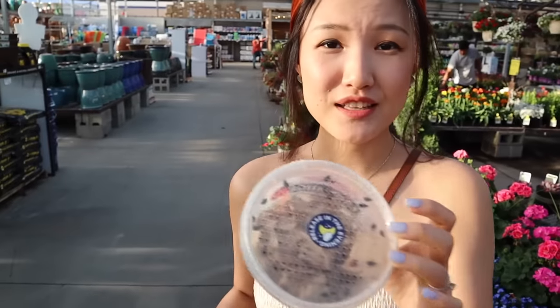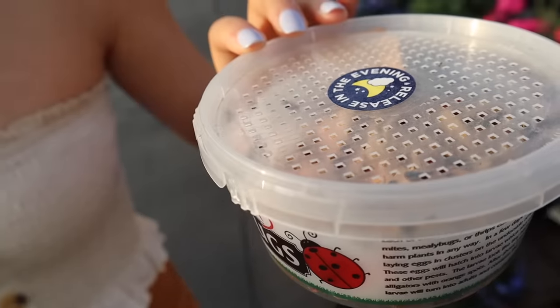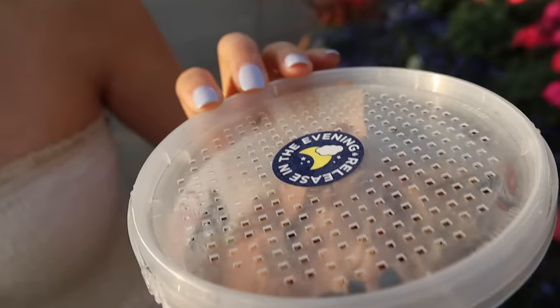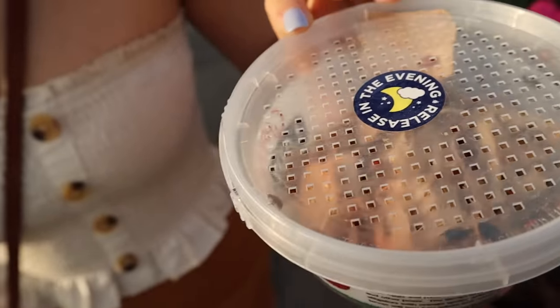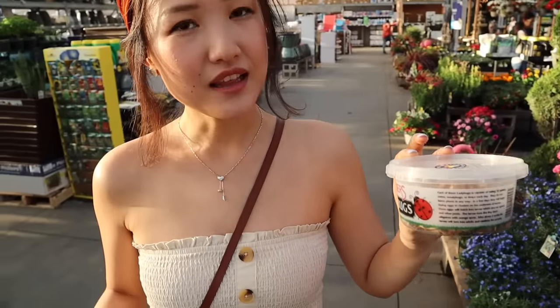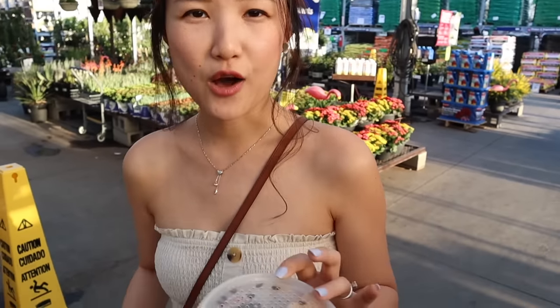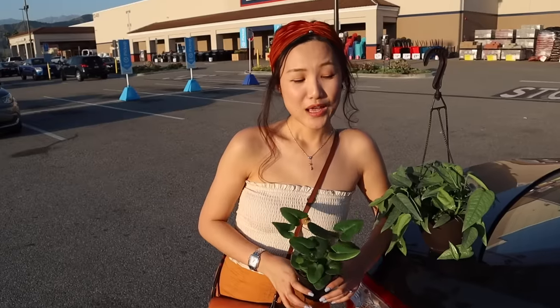I just found this box of ladybugs. If you are bothered by insects — or especially fungus gnats flying on your plants — they are great helpers. They're going to help you get rid of the bad insects. I know about this because I watch a lot of Summer Rayne Oakes' videos. She talked about how she used to order all these ladybugs and release them to help get rid of insects.